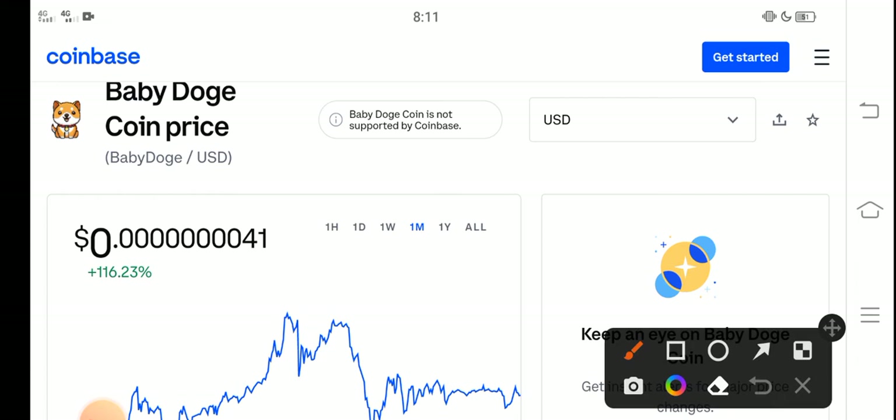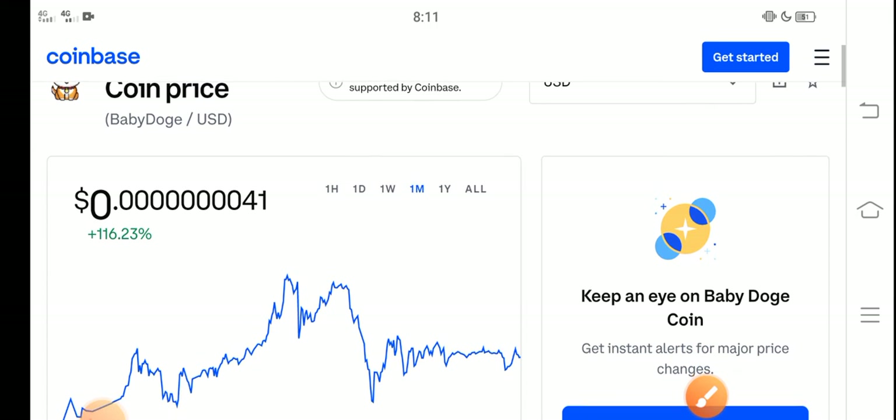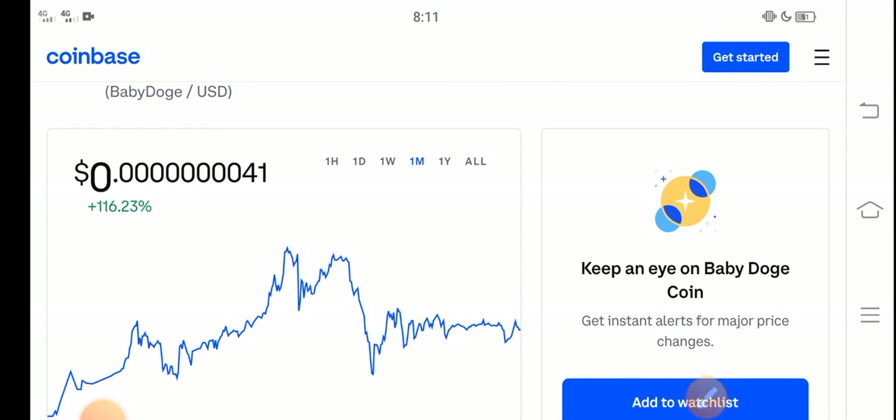Right now the price of Baby Dutch Coin in the market is about 0.0000001 USD dollar — that is the current price of Baby Dutch in the market. I think it's a profitable coin; it is a low price coin.